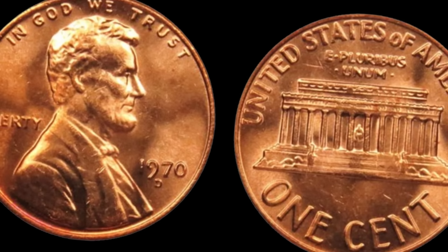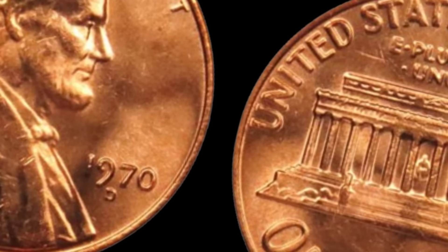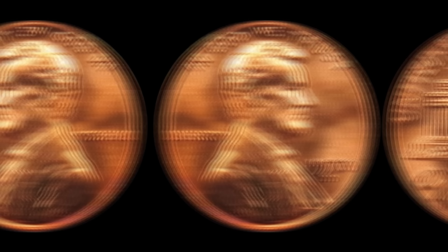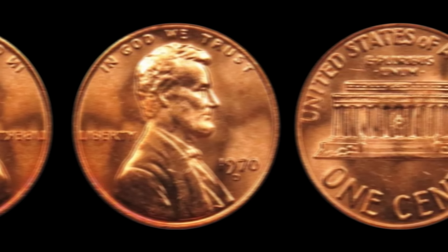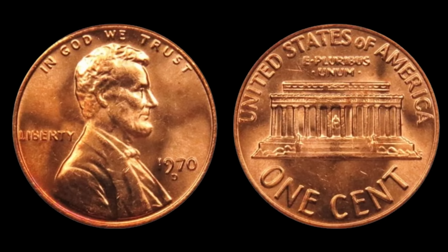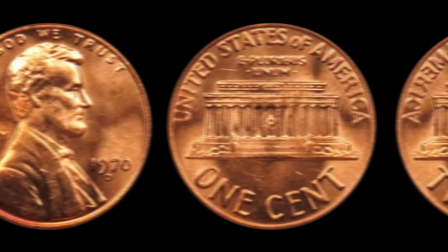Among these wrong-date pennies, a limited number of 1970 D pennies slipped through. Most were caught before leaving the mint and melted down, but a few managed to enter circulation, making them incredibly rare and highly sought after by collectors. The 1970 D Lincoln penny is the holy grail for penny collectors. Its scarcity, combined with its historical significance, makes it one of the most coveted coins in the world. Only a handful of specimens are known to exist, each like a needle in a haystack.